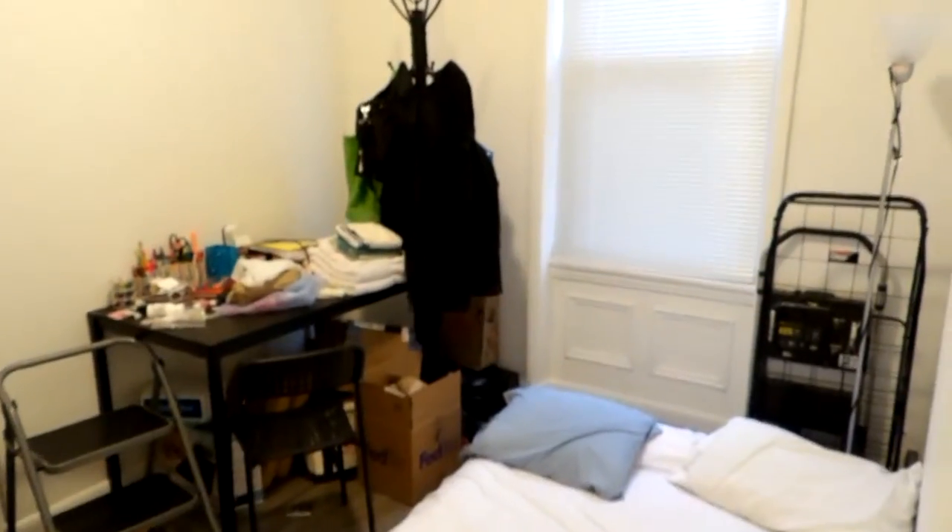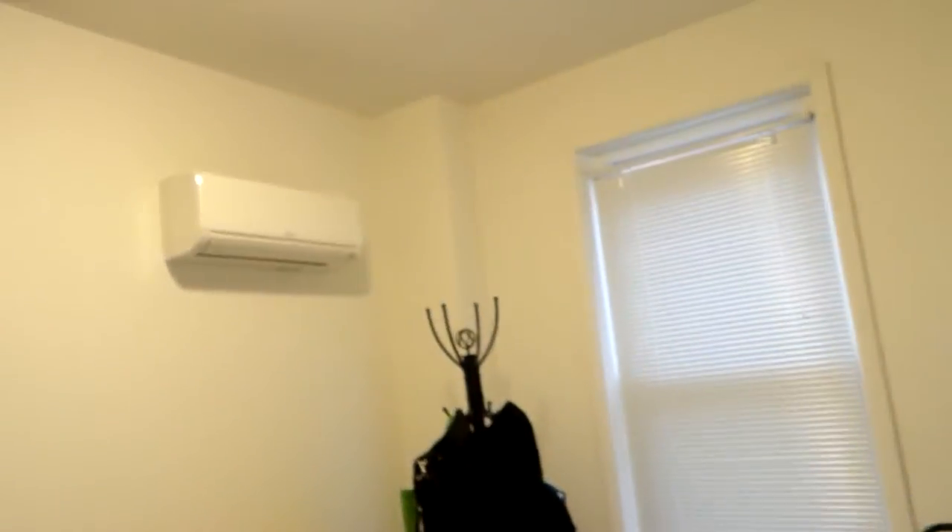Then we go this way as we move into a bedroom that's currently being used mostly as an office and a guest room. Very spacious and tall.